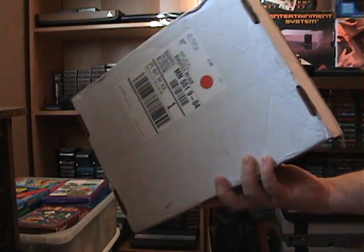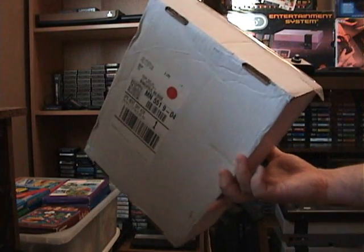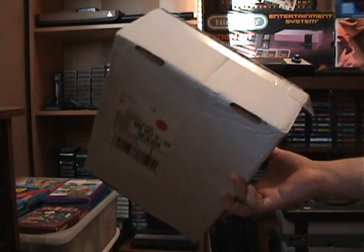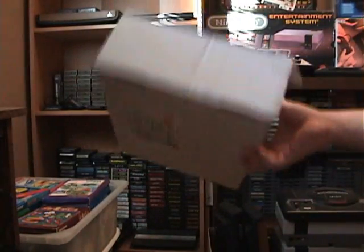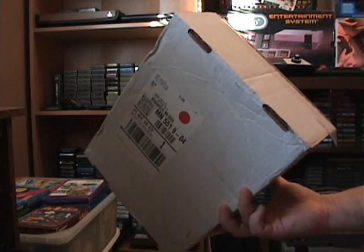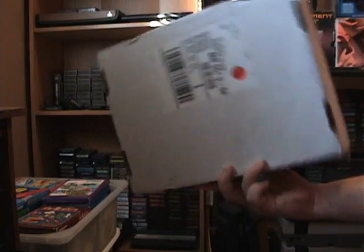So yeah, he sent me a package. It was some stuff he found in a thrift store, I believe. Although I don't know why the box is so big, but that might be because of the box tag that he was doing — he's just using the box. So the next time I do a trade with somebody, whoever it is, this will be the box that I use.